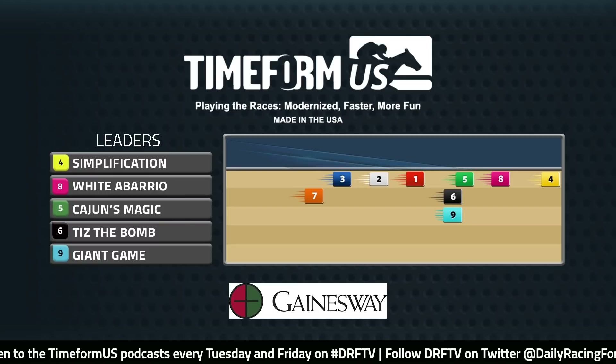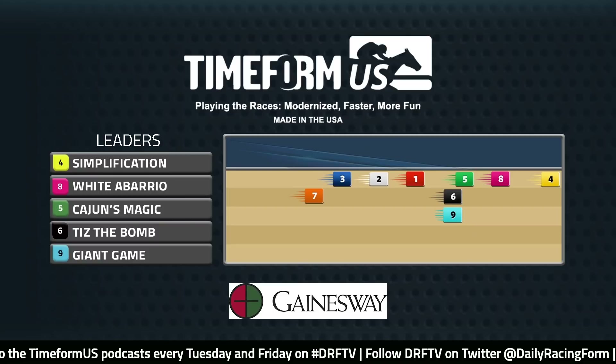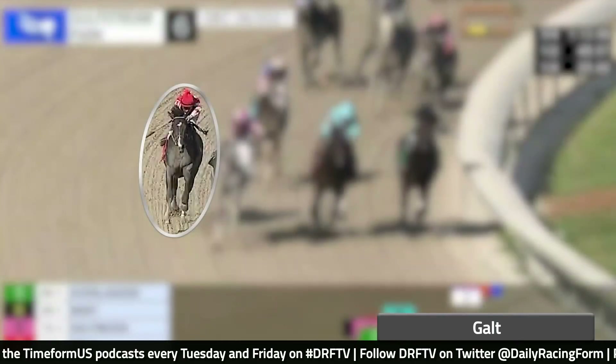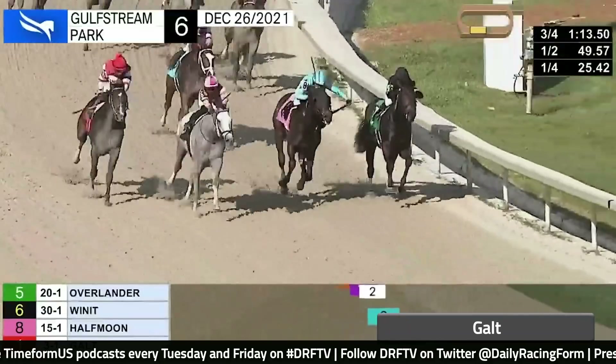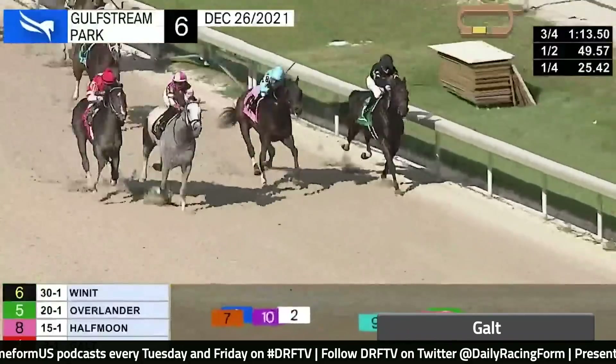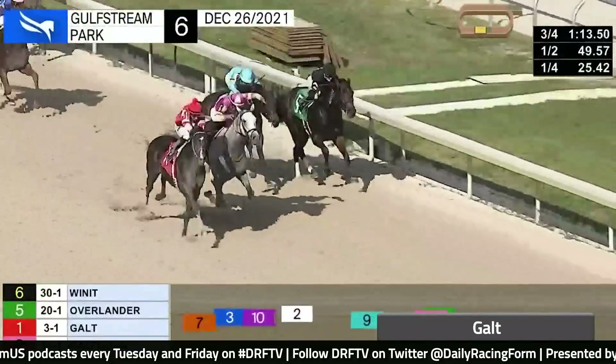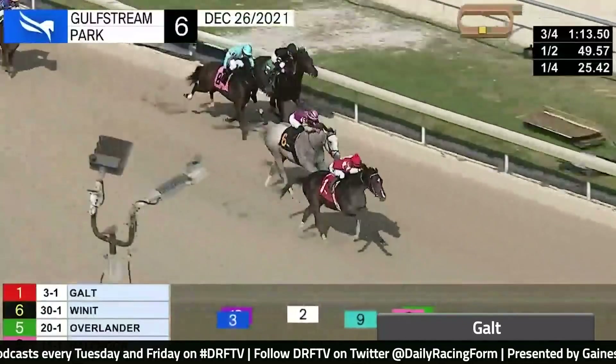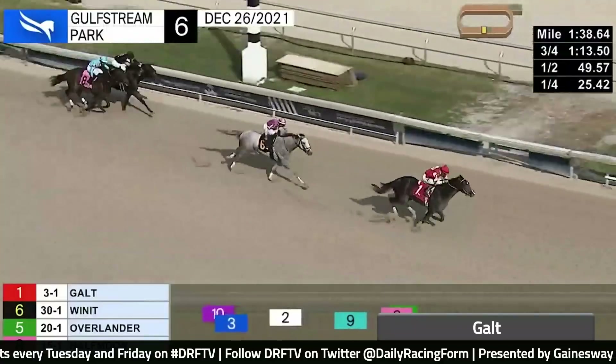If you're familiar with the pedigree of the number one Galt, you're right — this is a full brother to the magnificent Songbird. He won his third lifetime start at Gulfstream Park back in December. It was a two-turn affair over this distance and there wasn't a ton of pace — they went the opening quarter in 25 and 2. Galt got to the outside and drove clear in the stretch. He's still learning, you can tell by watching him run. There is ability here, but he's going to have to improve in a hurry.